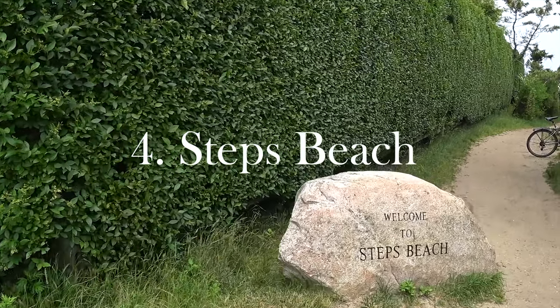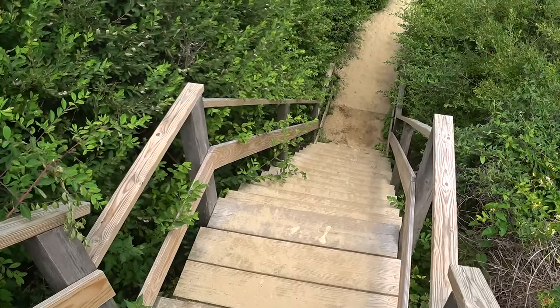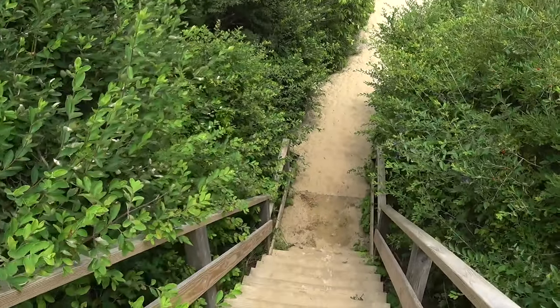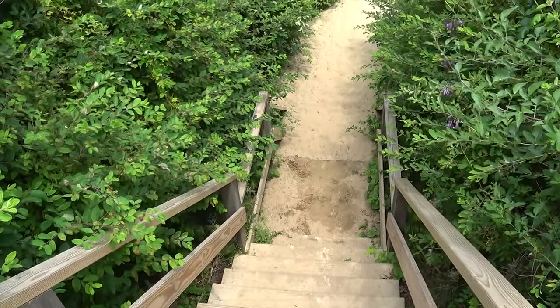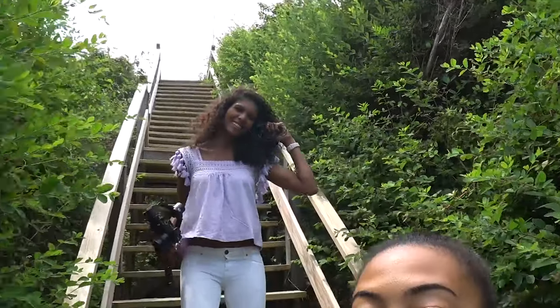Place four is Steps Beach, known for its beautiful views and sandy white beaches — oh, and of course the steps. It is a wonderful jewel not so far from all of the main attractions on Main Street. We're currently at Steps Beach and we just walked down these steps. Not too bad, not too crazy. We'll see how it is going up, but we just got here and we're about to take our shoes off and head on over to the beach.